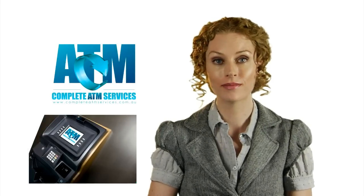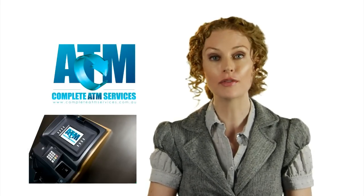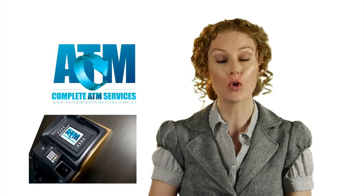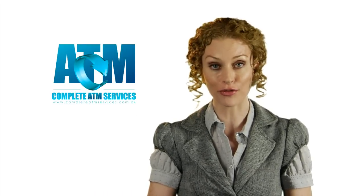Having an ATM can attract impulse buying in your store. Research has shown that after receiving money from an ATM, the customer will spend about 40 percent of it in your store. This can really increase your profits.